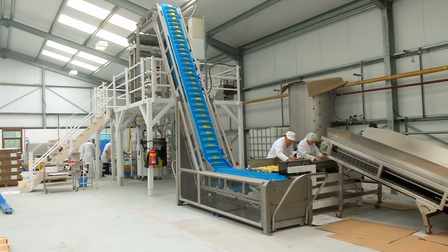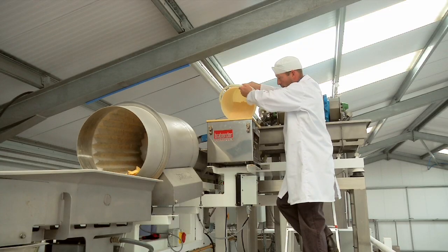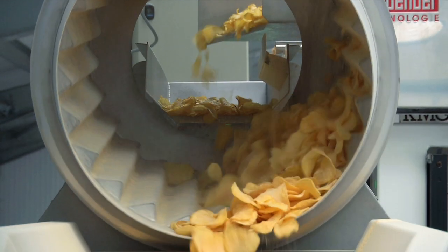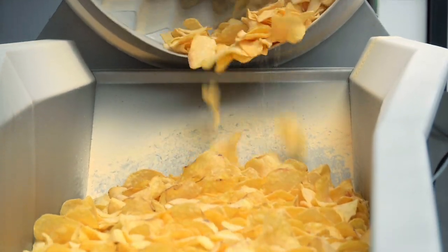But how does a crisp get its flavour? They come in all different sorts of exciting flavours, but how does it actually happen? Well it's actually a powder that replicates the seasoning, and when the crisps are nice and warm and sticky after they've been cooked, that's when the flavour is sprinkled onto them.